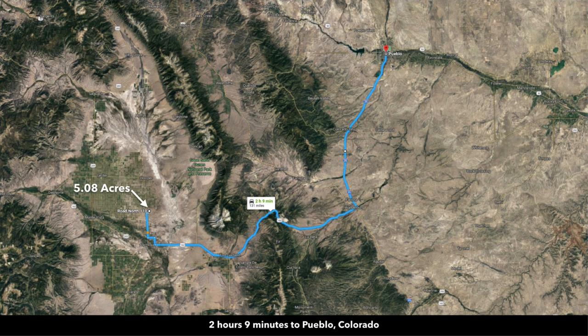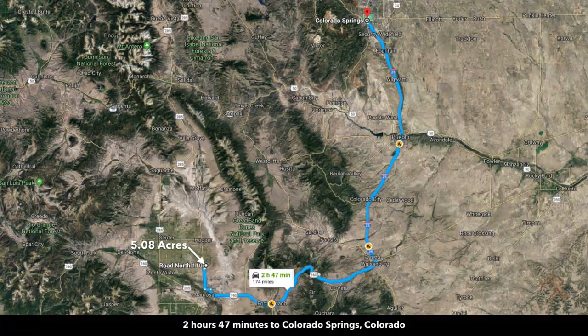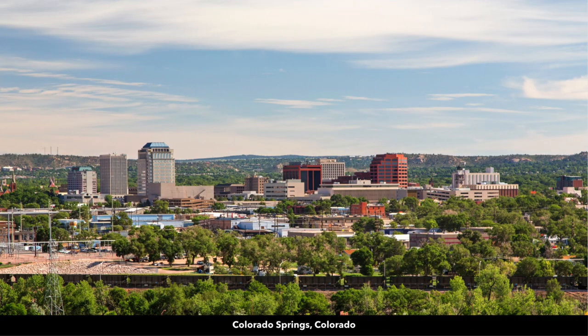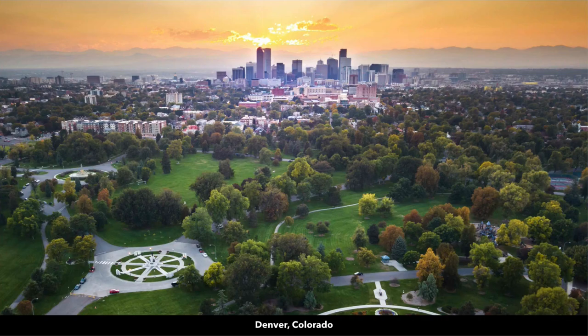About two hours and nine minutes to Pueblo, Colorado, which has a population around 110,000. About two hours and 47 minutes to Colorado Springs, which has a population around half a million. And then three hours and 40 minutes to Denver. Denver and the surrounding metropolitan area have a population well over a million, and there's also an international airport in Denver.